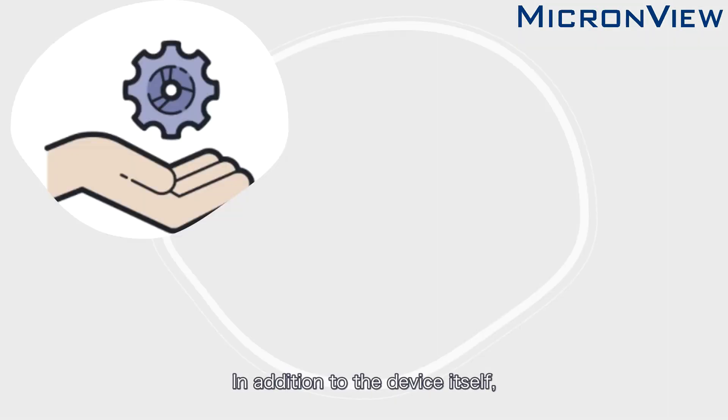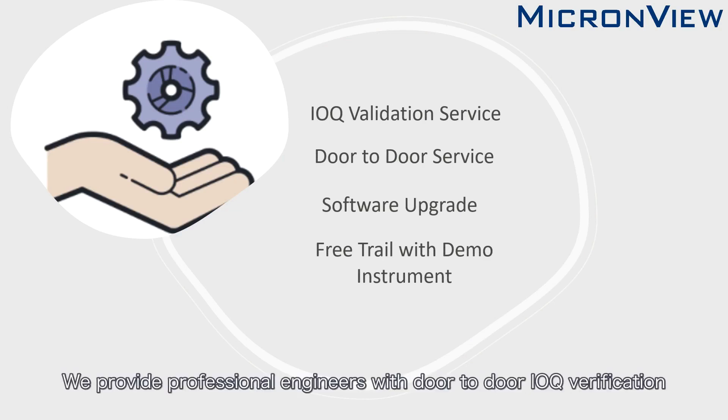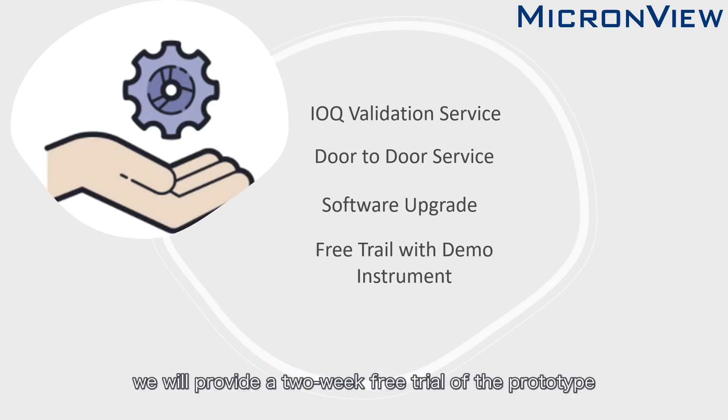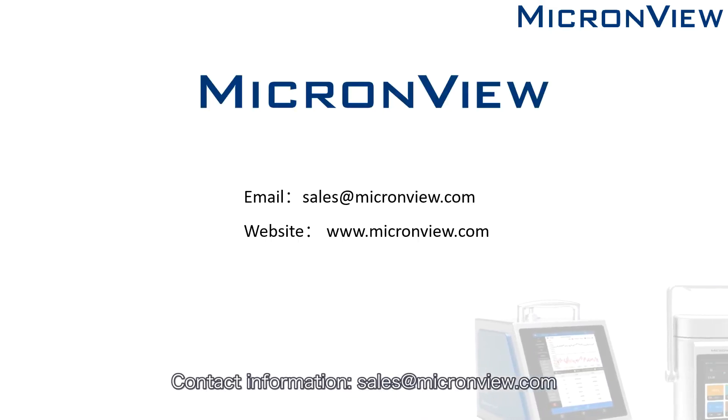In addition to the device itself, MicronView also provides high-quality after-sales service. Professional engineers offer door-to-door IQ/OQ verification and arrange software updates to ensure the function of the device. We will also provide a two-week free trial of the prototype before you purchase. For more information, please contact Sales at MicronView.com.